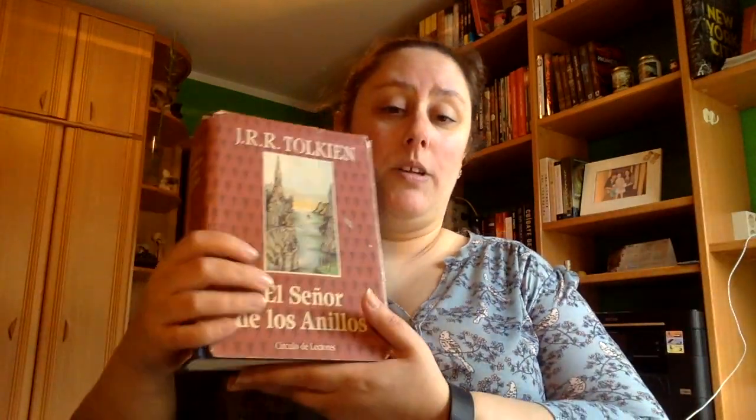Pero creo que es algo muy típico de Tolkien: te escribe muchísimo y de manera muy exhaustiva cada lugar para que te lo puedas imaginar y así visualizarlo muy bien y muy detalladamente. También una cosa buena que tiene es que al final del todo nos pone un epílogo de cómo termina la historia después de la guerra. Si os gusta la fantasía y no lo habéis leído, no sé a qué estáis esperando, porque creo que es un libro que debería leer todo el mundo.